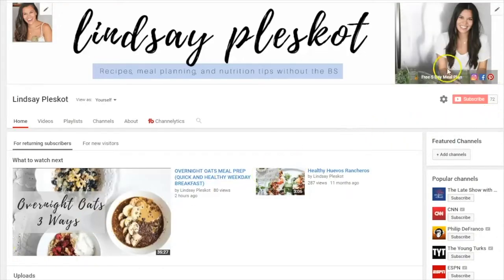Welcome back guys, I'm Lindsay, a registered dietitian here to simplify nutrition and make food feel good. Make sure to subscribe to my channel by hitting the little red button below. I'll be posting new videos every Wednesday to help you with meal prep, meal planning, my favorite time-saving kitchen hacks, and of course, delicious and nutritious recipes.